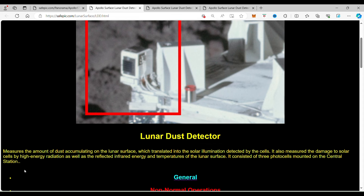As you can see, the Lunar Dust Detector measured the amount of dust accumulating on the lunar surface, which translated into solar illumination detected by the solar cells. It also measured the damage to solar cells by high-energy radiation, as well as reflected infrared energy and temperatures on the lunar surface.